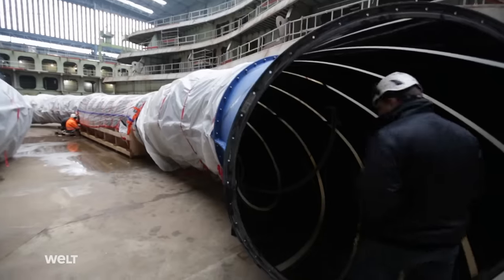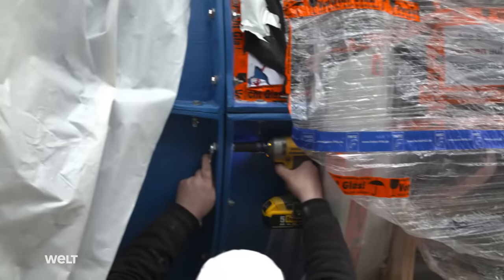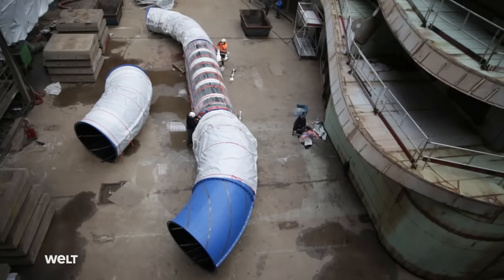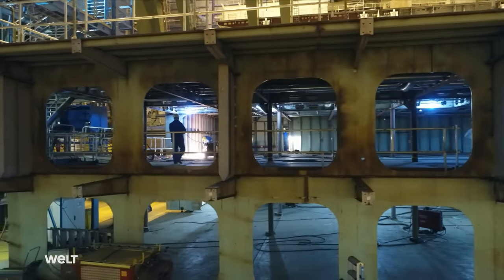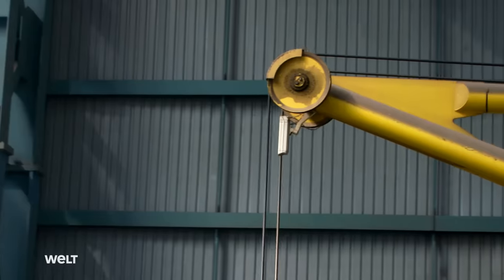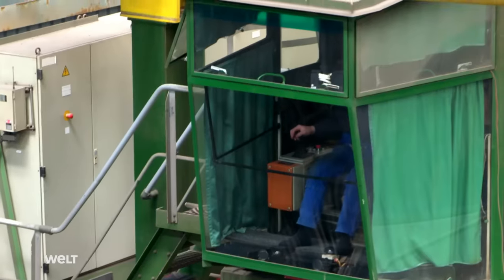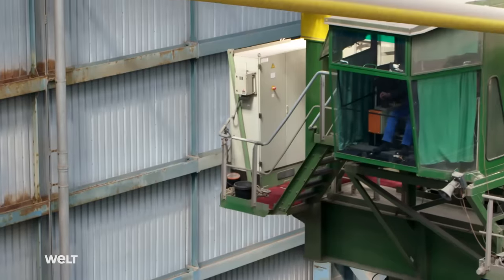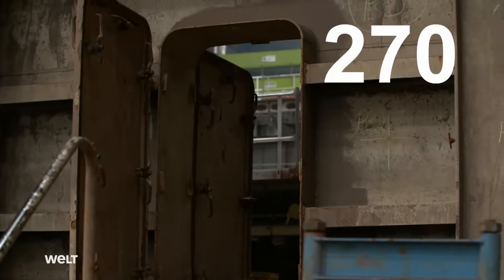The water slide for the swimming pool is ready for installation. A lot of specialist companies and subcontractors work on such a gigantic ship, contributing their share to the big picture. All this work has to be perfectly coordinated — anyone who's ever built a house knows how difficult it can be; so what must it be like building a cruise liner? It's now mid-February, 270 more days to handover.